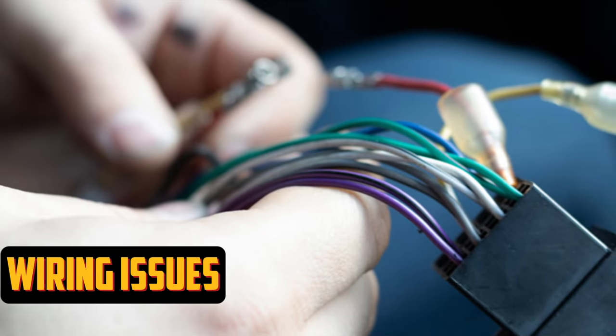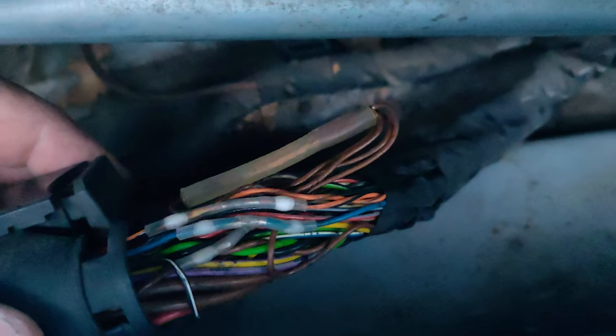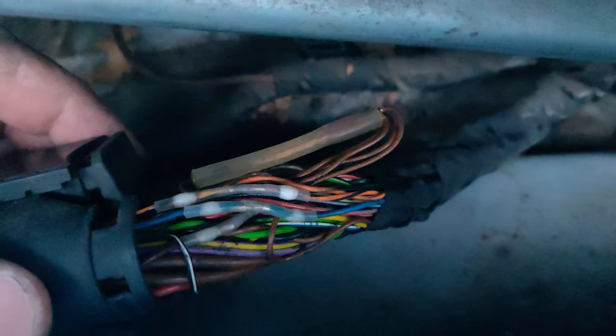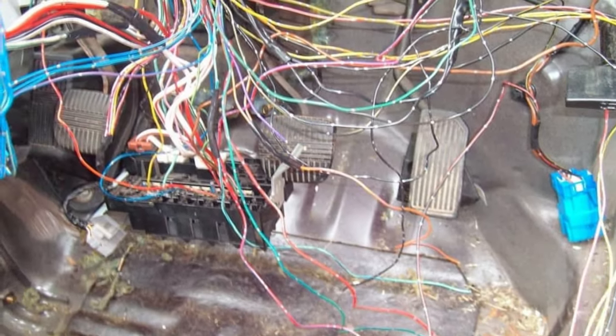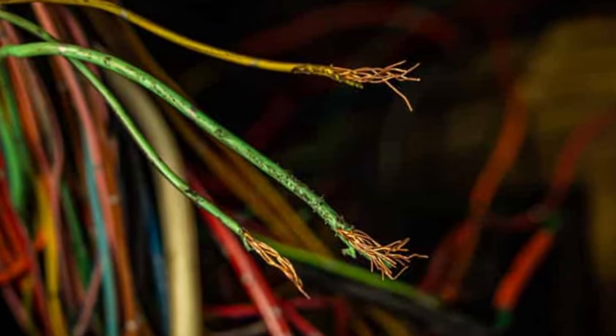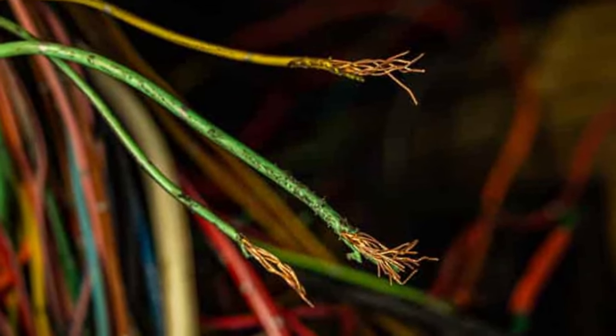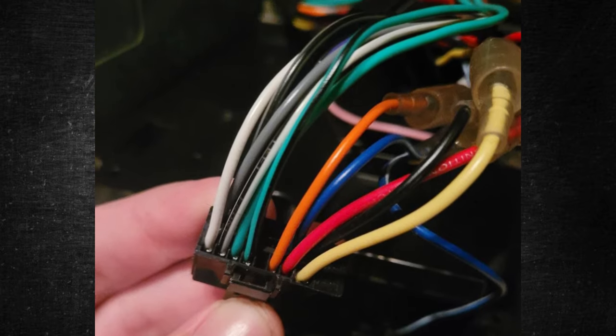Wiring Issues. Due to the extensive electronic wiring in modern vehicles, there is a significant chance that the EPC light is being caused by a wiring issue. Unfortunately, unless you know exactly what to look for, wiring issues can be very difficult to find. Broken wires, corroded electrical contacts, or burned contacts are the most typical wiring issues. You might need to hire a professional if you've tried everything else on this list and can't figure out the wiring.